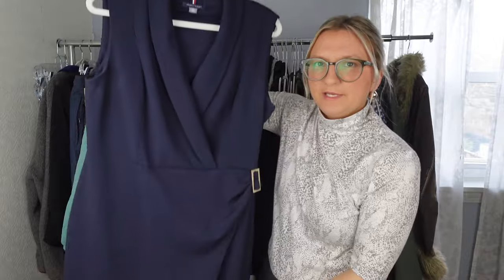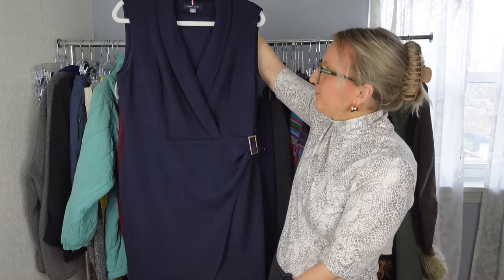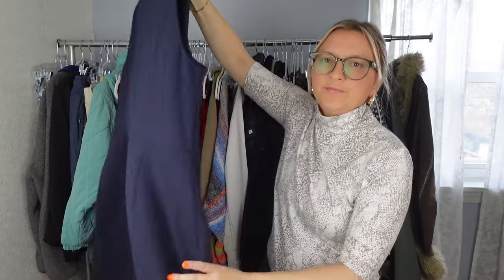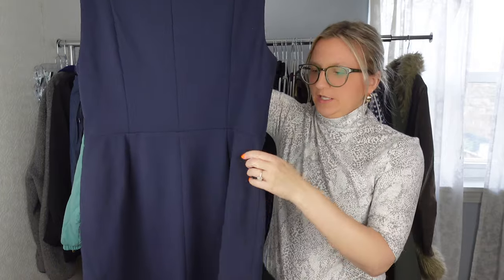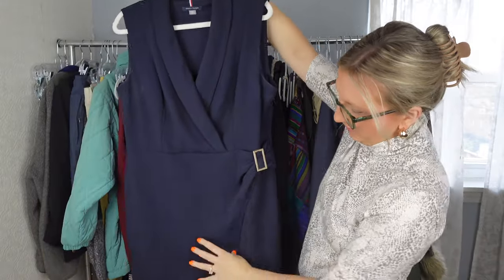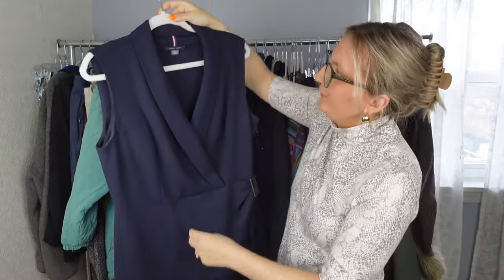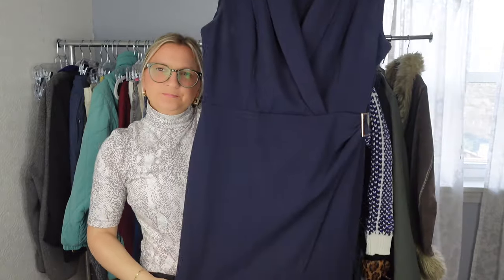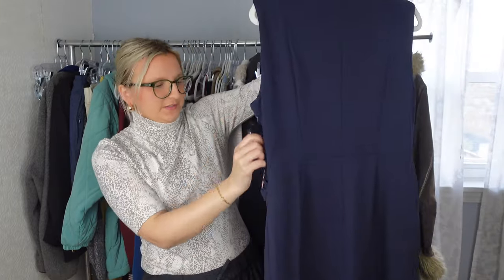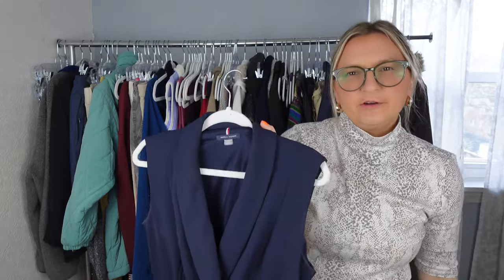Next is kind of a bread-and-butter piece — it's Tommy Hilfiger, size 12, in very good condition. It's a sheath dress with a V-neck and a buckle detail, really cute. I use keywords like 'career wear,' 'work,' 'navy blue,' and it has a zipper on the side. I'll probably list this around $30 to $35.